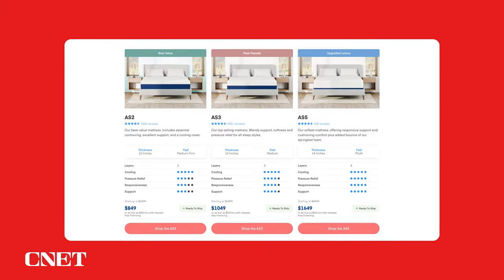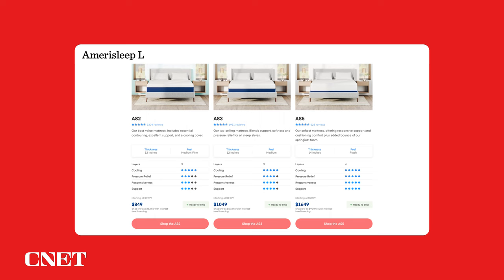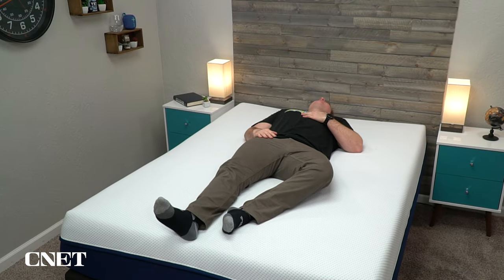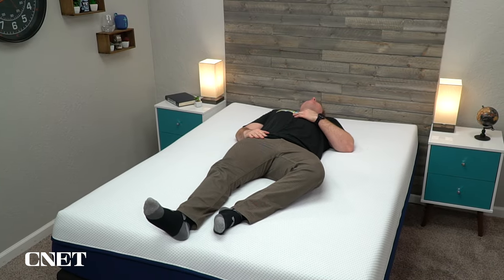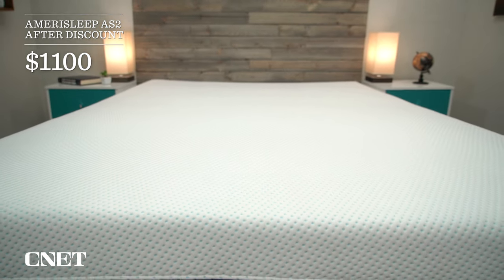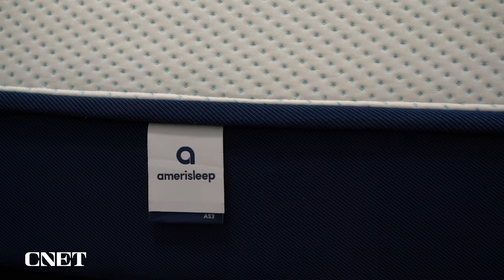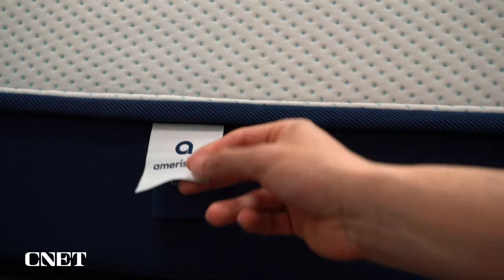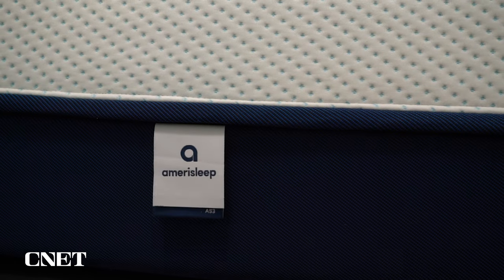Now, Amerisleep used to offer the AS2 mattress in a hybrid model, but unfortunately they don't offer that anymore, which is kind of disappointing. You still have hybrid options with the AS3, which is a great option, but it is noticeably a bit softer — so if you are more of a back or stomach sleeper, I would stick with the AS2 instead of going with the softer AS3, even though it's a hybrid. The AS2 mattress is around $1,100 after discount, which I think makes it a pretty solid value. Plus, all Amerisleep beds come with free cooling covers now, and every little bit helps to stop those night sweats.